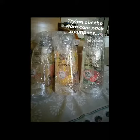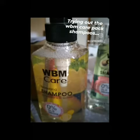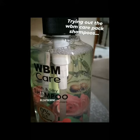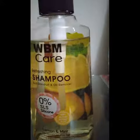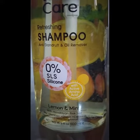Hey everyone, as promised I am back with a review of the WBM haircare shampoo. If you remember, I got it last month and I was asked to give my honest feedback on it by some of my friends here.